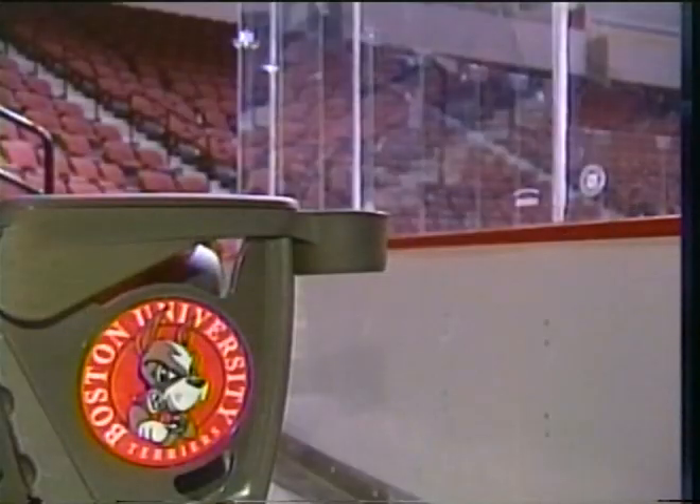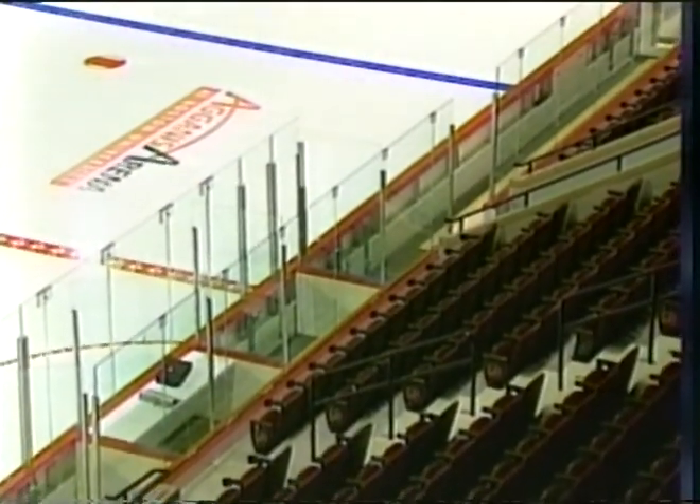You have a very intimate facility for one that seats over 6,000. As a player, you're going to feel like the fans are right on top of the action, and as a fan, you feel like you're right on top of the action as well. There are 29 suites, and all of them have been sold out.